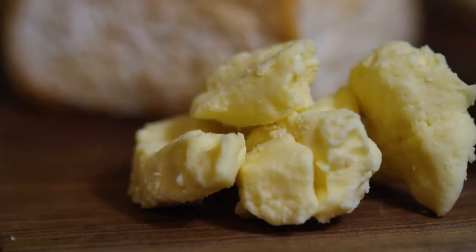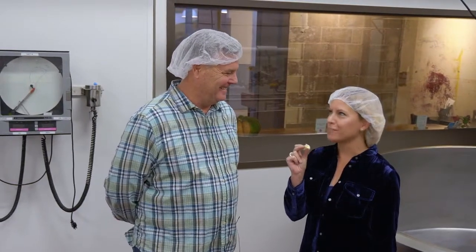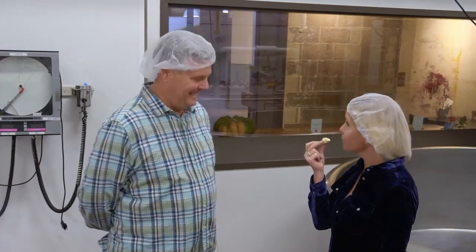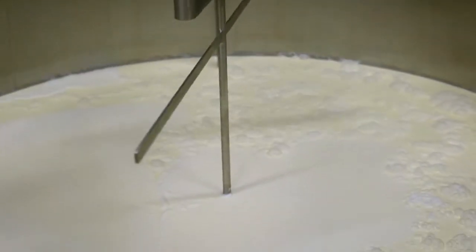So what is a cheese curd exactly? Cheese curds are the component and building block of all cheeses. This is sort of like making cheddar cheese and stopping kind of in the middle. It's delicious — it's salty, but it has that squeakiness that everybody is looking for in the perfect cheese curd. And that beautiful milk that we use really shines.